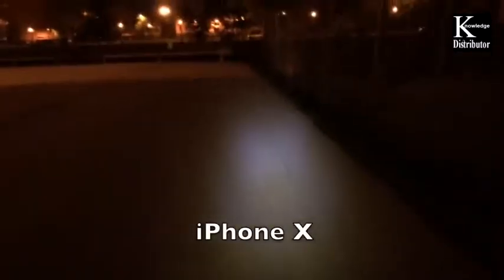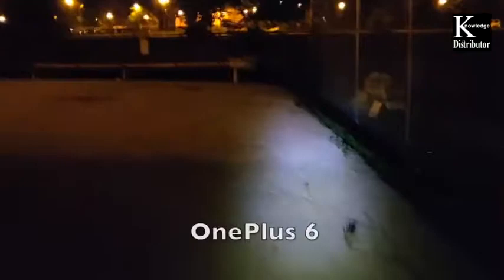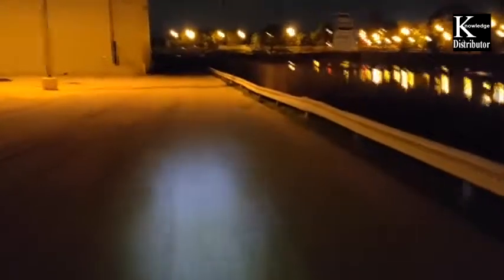Here is some iPhone 10 video at nighttime in a really dark area, showcasing basically what it can do. Now switching over to the OnePlus 6 — here is some OnePlus 6 video at nighttime on a bike — this is basically what you can expect from the OnePlus 6 at night. Audio is coming from the phones themselves.